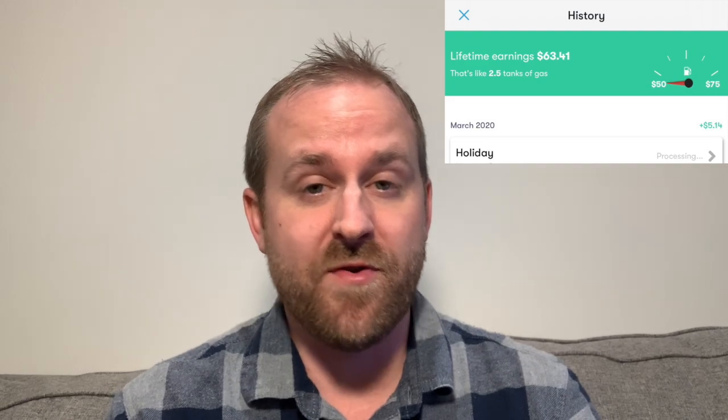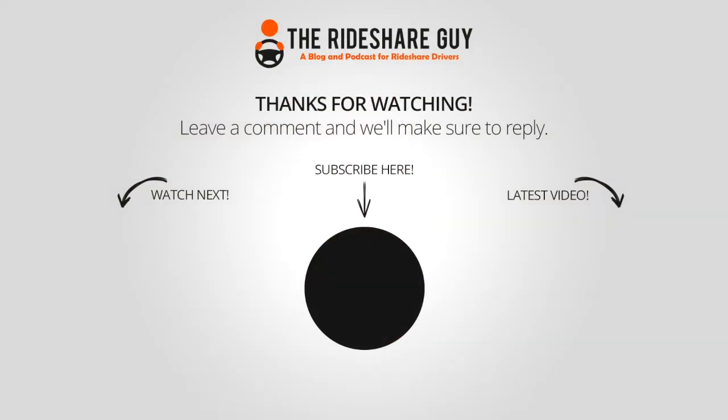In just over six months, I personally have earned over $60 in cashback. For those of you that haven't signed up for GetUpside yet, please use our referral link in the description and you'll get an additional 15 cents per gallon signup bonus. Thanks again for watching — please like, comment, or subscribe, and drive safe!